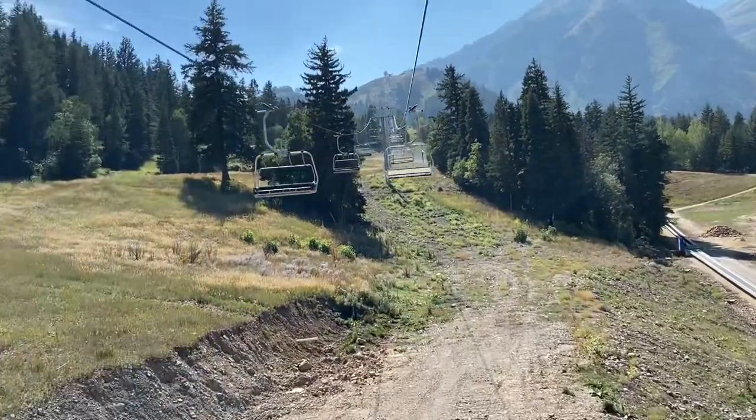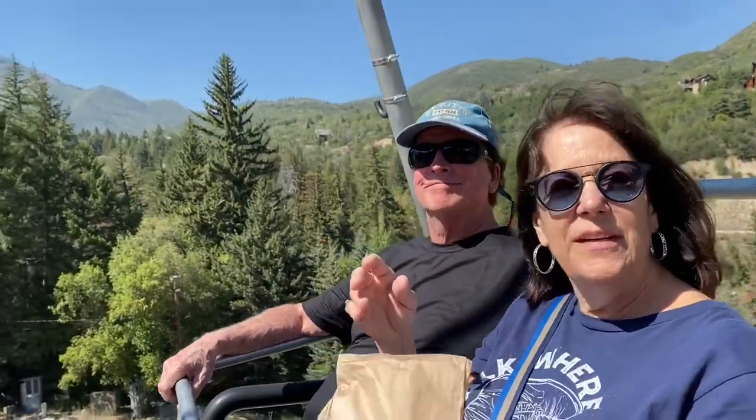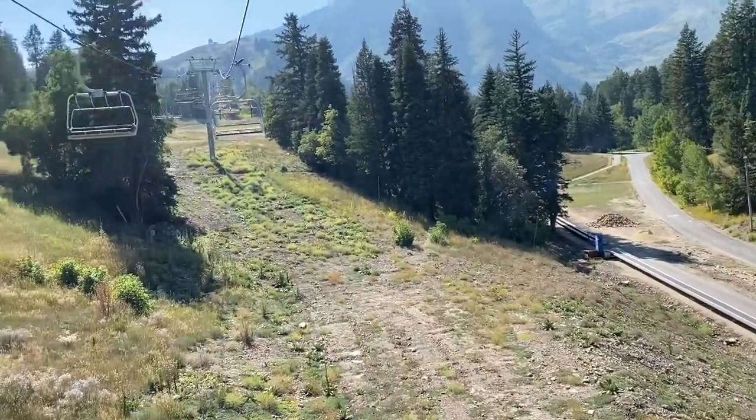All right, we're doing the scenic lift at Sundance. We just had lunch with these people. With Cookie. That's right. About 80 degrees or so.